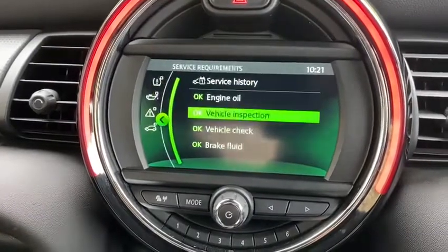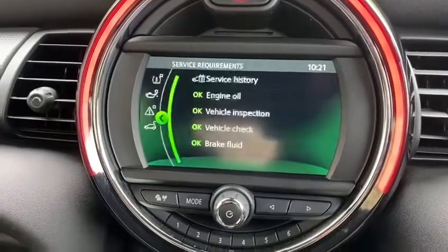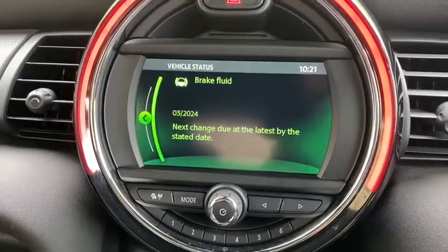The same applies for the MOT inspection — we would fulfil a full 12 months MOT once purchased. And then your brake fluid change is another year on, in March 24.